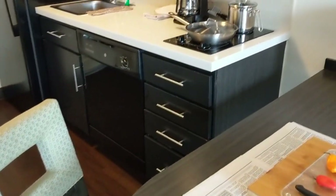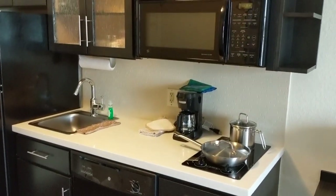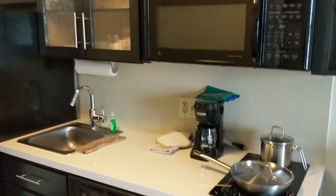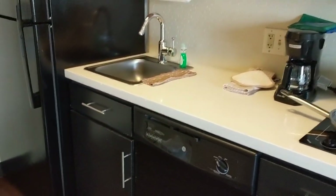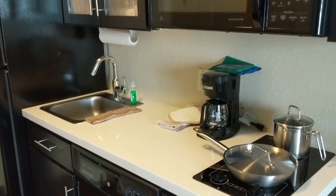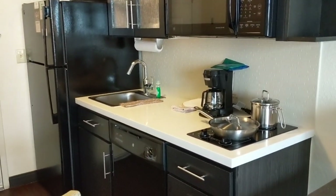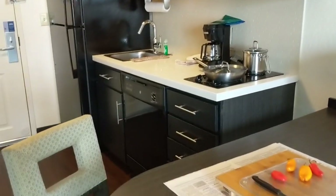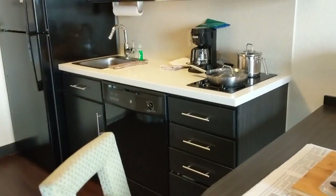I am in the Candlewood Suites and this is where I'm going to do my cooking video. I'm on the road and of course I always bring my fishing poles. I have seasonings with me, I actually have my rice cooker with me, and today I am going to cook my meal on the road in the Candlewood Suites.